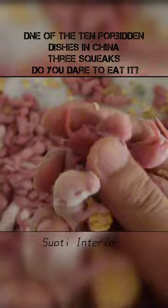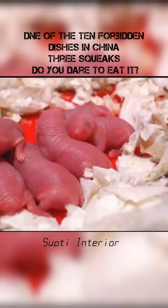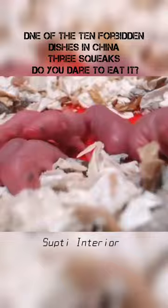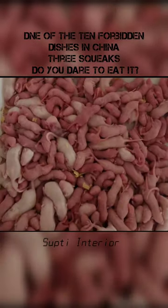The raw material is newborn mice less than three days old. The skin is delicate and transparent, the internal organs are visible, and the eyes are not yet open.